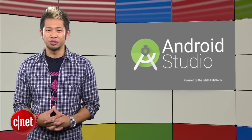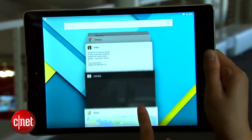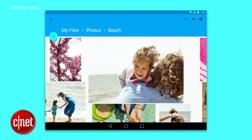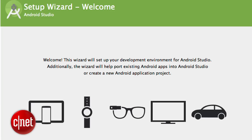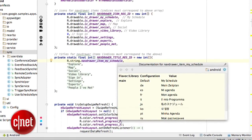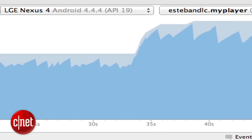Google has released Android Studio 1.0, their first stable version of their integrated development environment aimed at Android developers, which you can download from their developer site right now. Its aim is to make life for developers faster and easier with tools like editing your Android layouts across multiple screen sizes at once and performance tools that show the memory usage of your app.